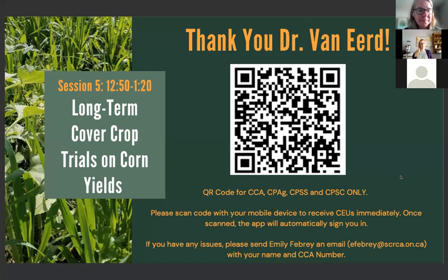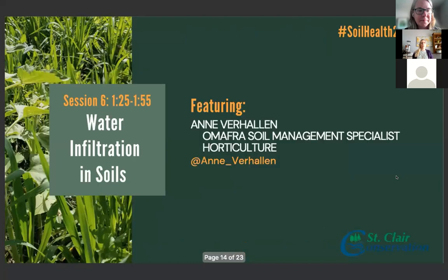Next up, we have Ann Verhollen, who's going to be sharing with us on water infiltration in soils. Ann is a soil science graduate from the University of Guelph. Ann has worked for OMAFRA since 1988, starting as a soil conservation advisor working in Essex and Kent. Currently, Ann works in the area of horticultural soil management with projects in erosion, compaction and water management. Promoting the use of cover crops and supporting better soil health are definitely some of her passions.